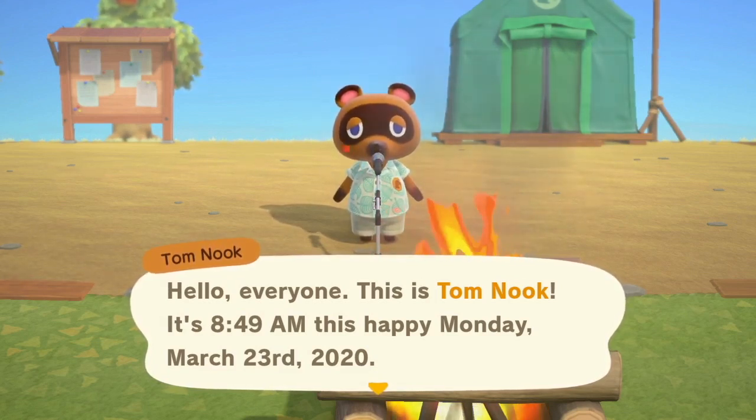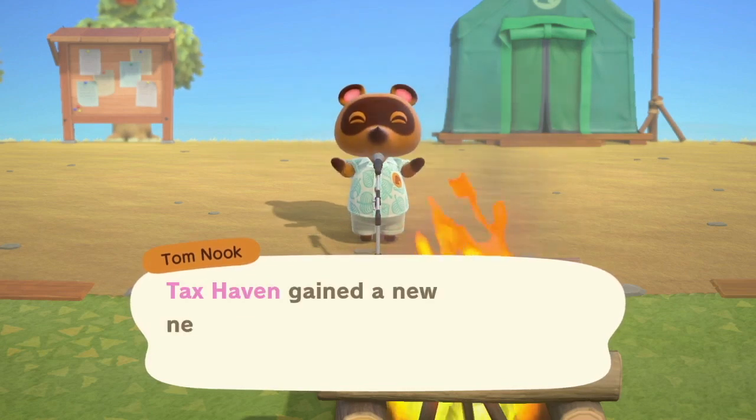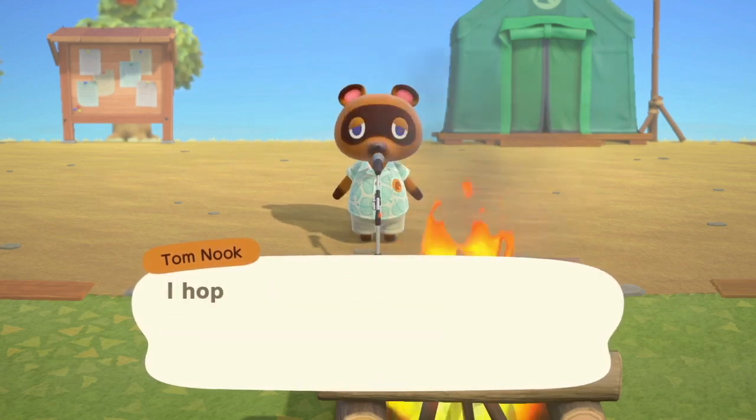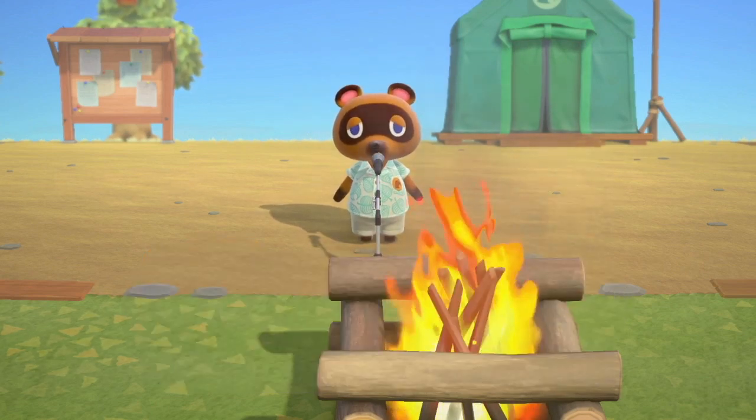Hello everybody! So it's March 23rd, and let's get started! Chevrolet's here! So I guess not that much is happening in the town today, necessarily. I didn't see any special visitors in the loading screen.